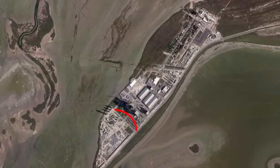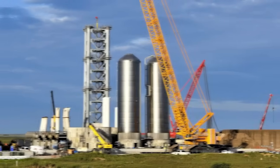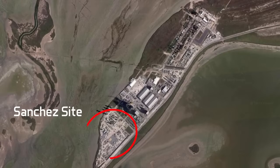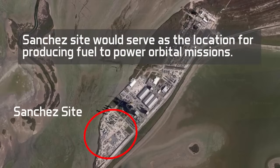Everything south of Remedias Avenue is considered the Sanchez site. As of fall 2022, it serves mostly as a staging and general storage space. The orbital launch tower segments and the cryo shells have previously been assembled and staged at this location. These two segments were finished, rolled to the launch complex, and then lifted onto the tower in calm weather. According to rumors, Boca Chica's Sanchez site would serve as the location for producing fuel to power orbital missions.